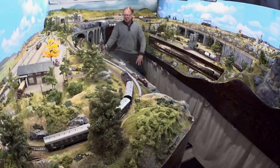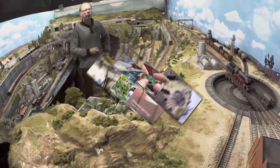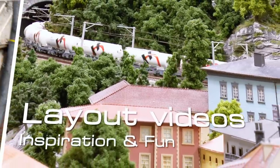This video is a layout update for the year 2020. It's end of year 2020 and what could be more appropriate than to make a layout update video? We're going to look at what's new on the layout for this year and what we accomplished so far.